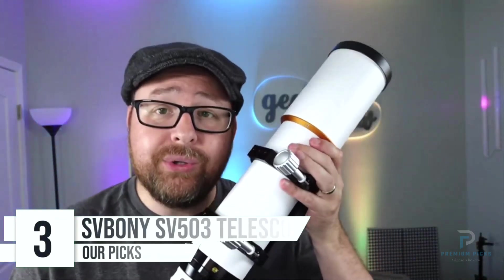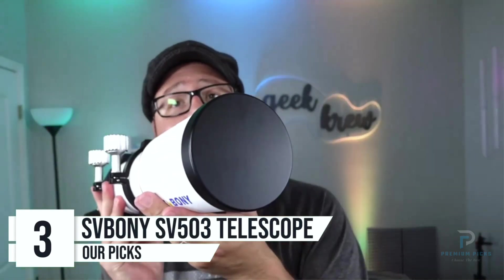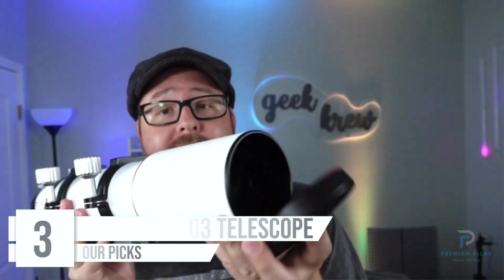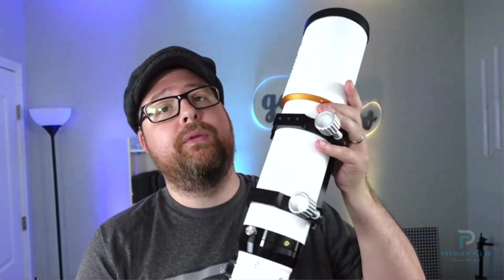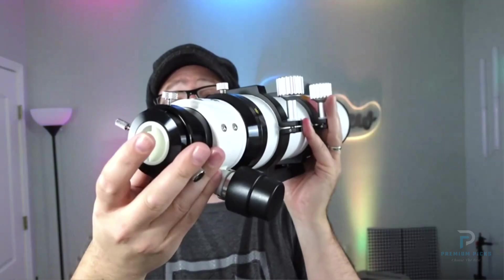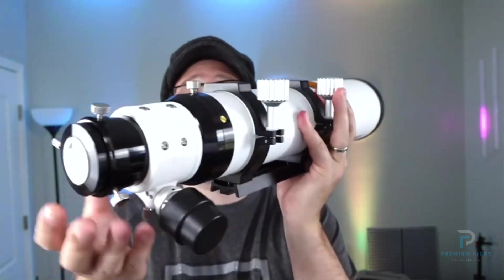Number 3: Savboni SV503 Telescope. For astrophotographers and astronomy enthusiasts seeking exceptional performance, the Savboni SV503 telescope is an outstanding choice. With a focus on precision and high-quality optics, this telescope delivers superior views and captures celestial beauty with remarkable clarity.